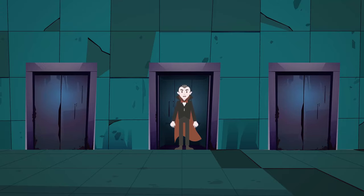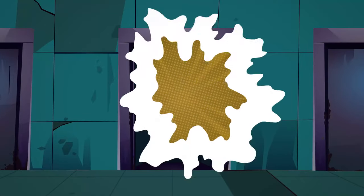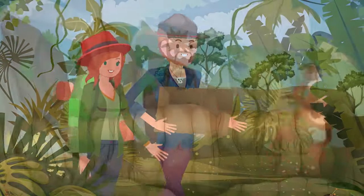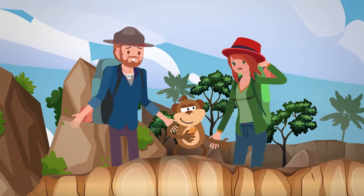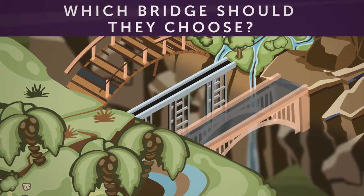They should choose the second door. It's morning outside and the sun is shining bright, and vampires can't survive the sun. After Rachel, Jeremy, and Jonathan got free, they got back on the trail following the map and arrived at the side of a cliff. There were three different bridges in front of them from which they could walk across to the other side. Which bridge should they choose?